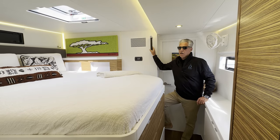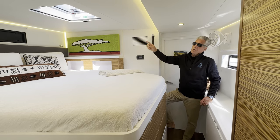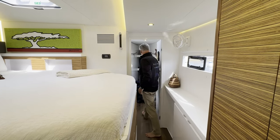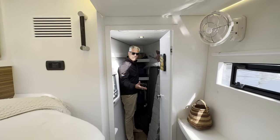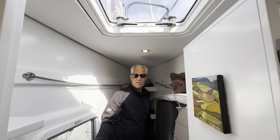Now I'm in the starboard hull of the Balance 442 — this is the owner's side of the boat. This is the owner's bed, with the same opening port and same opening hatch over the bed. But we also have a walk-in area on this side of the boat — you can walk all the way up to the bow and have storage area. You can store lines and things, turn this into a workshop, an office, whatever you want to do with this space. There's a size 40 hatch above with steps and the escape hatch here as well.